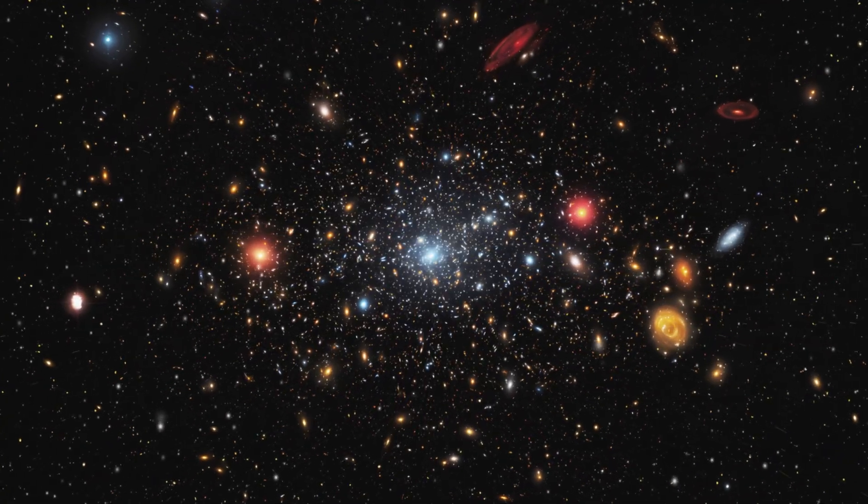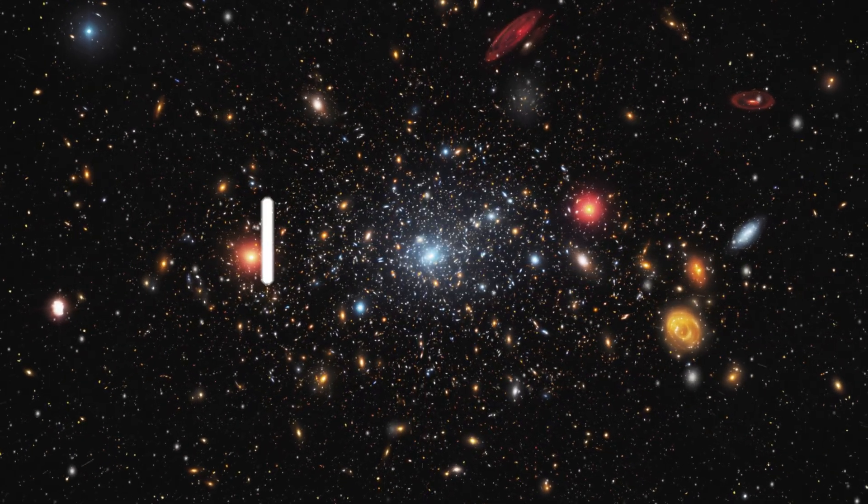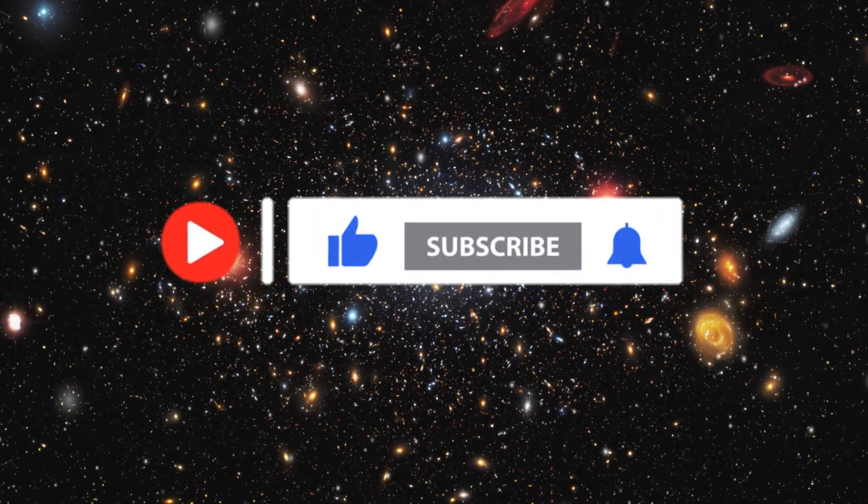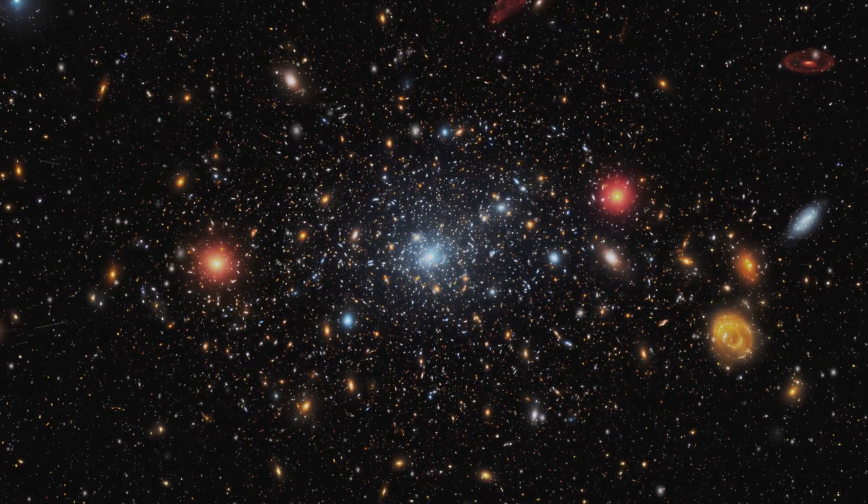Thank you very much for watching. If you enjoyed this video and want to see more like it, please like and subscribe to Stellar Quest for more videos just like this every week. We look forward to seeing you around.